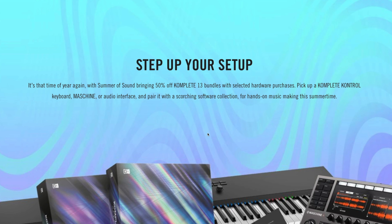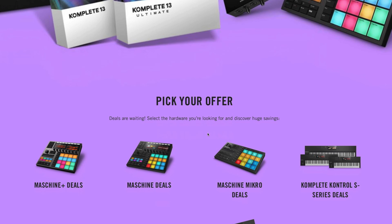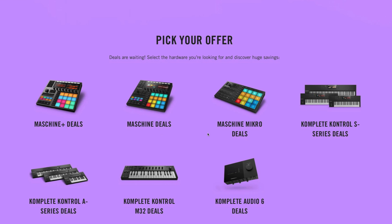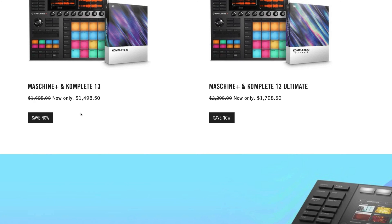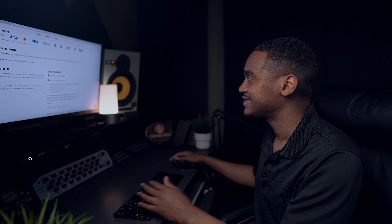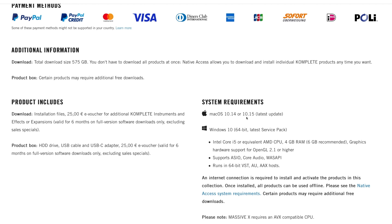They also have some hardware deals. It says 'Step up your setup' — it's that time of year again with the Summer of Sound, bringing 50% off complete bundles with selected hardware purchase. Pick up a Complete Control keyboard, Maschine, or audio interface, and pair it with a scorching software collection for hands-on music making this summertime. You can pick your offer from below, whether it's the Maschine deals, Maschine Plus deals, you've got Micro, Complete Audio Six deals, Complete Control deals.